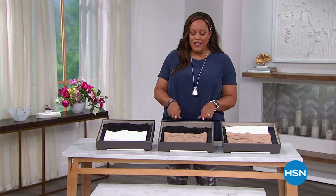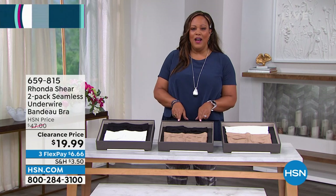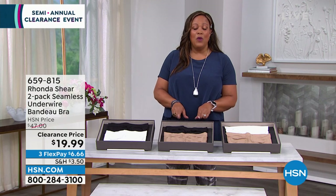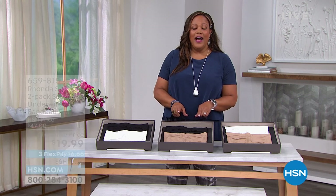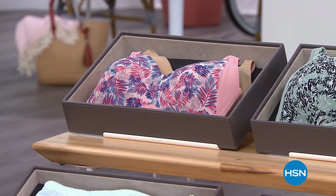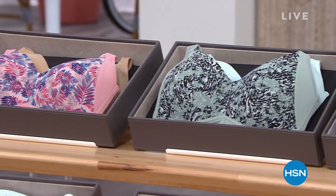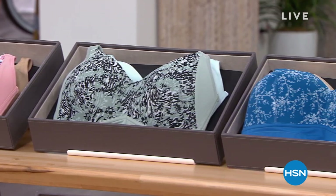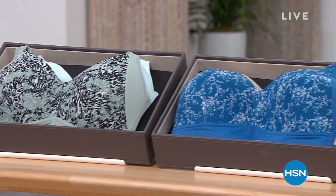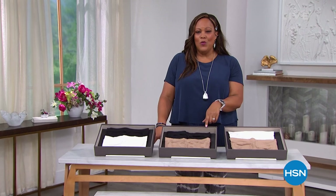It has to start with your foundation. This is a wonderful, wonderful item that's coming up that you have first dibs on right now. I love this strapless bra if you need one. We also have this two-pack. But we're going to start the show with this, so don't go anywhere. And the beautiful prints in a solid — the bandeau is absolutely wonderful.